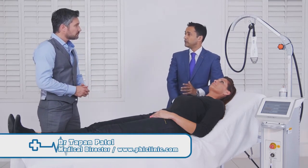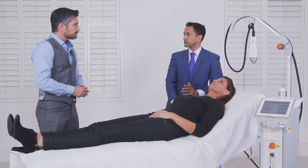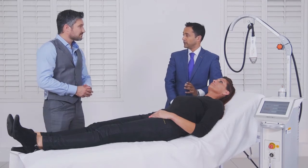Today I'm going to be talking to you about the Infini treatment by Lutronic. This is a needle-based radio frequency device and I actually think this is one of the most exciting treatments on offer in the field of aesthetics today.